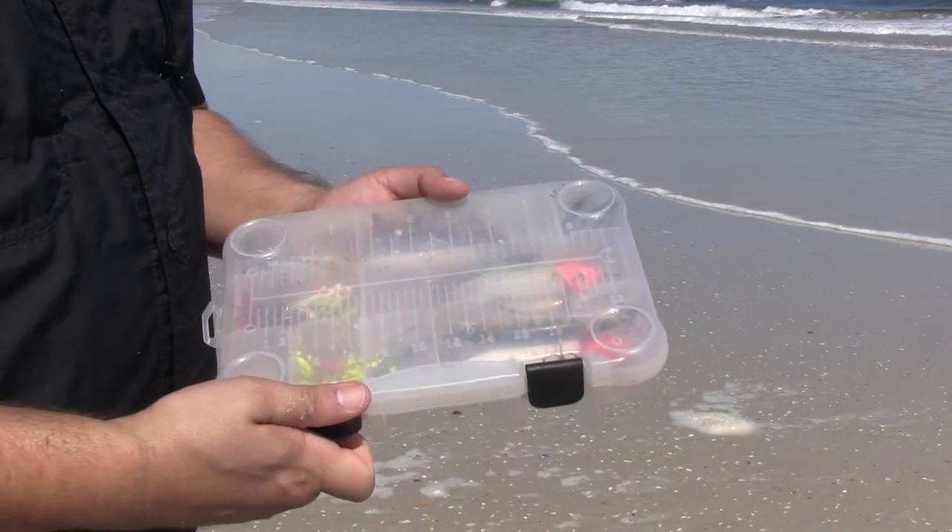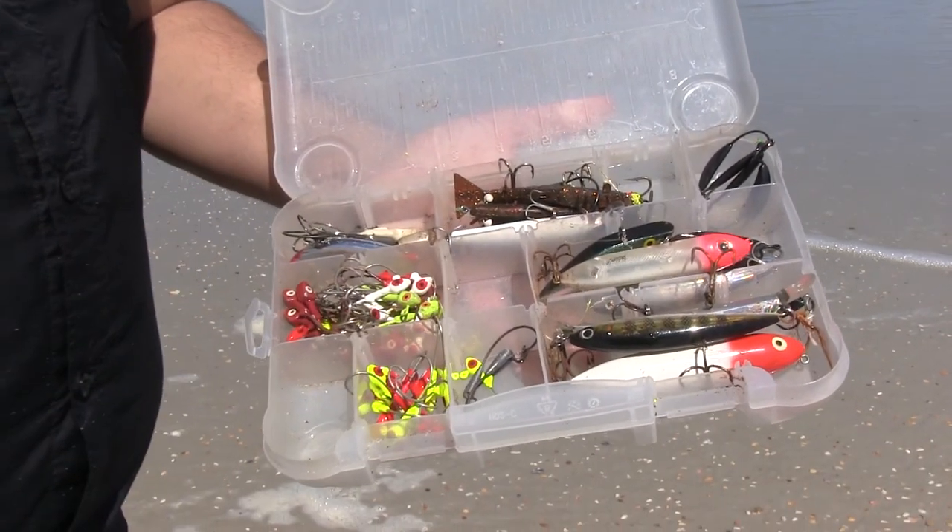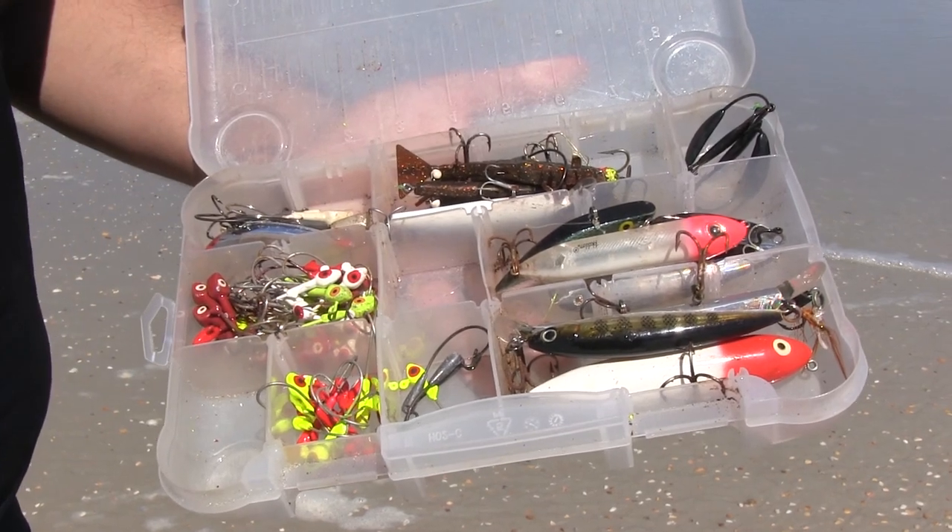In addition to live bait, we use several artificial baits as well. We can use hard baits or soft baits. Some of the soft baits even come scented to help attract the fish.